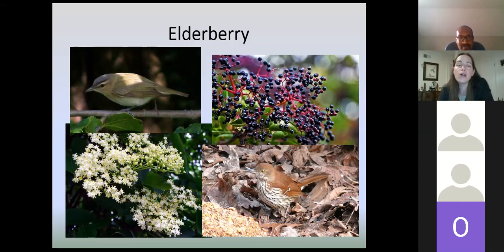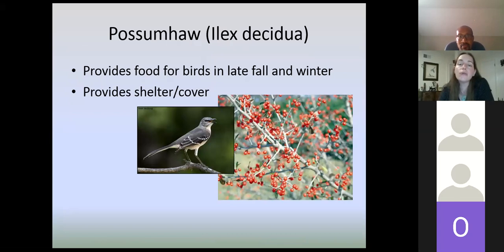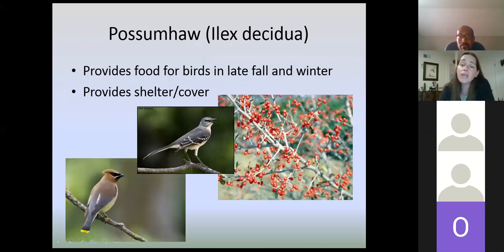Possumhaw or deciduous holly is really good for providing food in late fall and winter — really any of the hollies are going to be good for that. There are two possumhaw trees outside my building at Lichterman, and somewhere between November and February, cedar waxwings come in mass and clear out both trees in just a couple of days — it's really entertaining to watch. Our state bird, the mockingbird, also loves those berries and tries to protect them from all the cedar waxwings, but eventually the cedar waxwings outnumber the mockingbird.